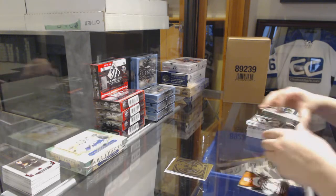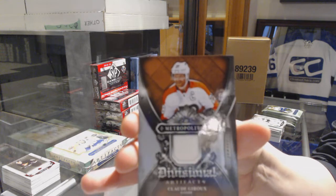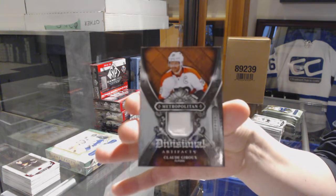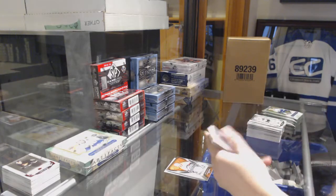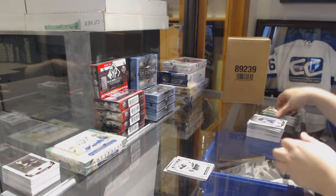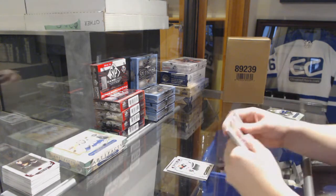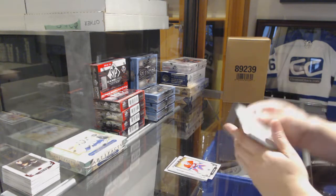We've got a Divisional Artifacts jersey for the Philadelphia Flyers — Claude Giroux. Ruby number to 399 for Minnesota — Jordan Greenway. Number to 699 for Montreal — Carey Price.